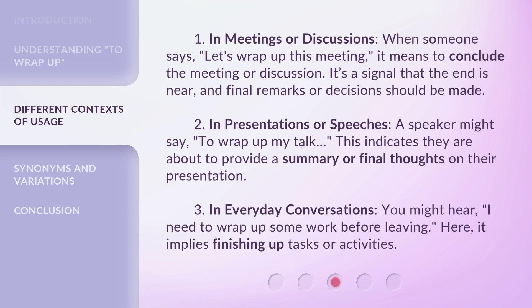2. In presentations or speeches. A speaker might say 'to wrap up my talk.' This indicates they are about to provide a summary or final thoughts on their presentation.